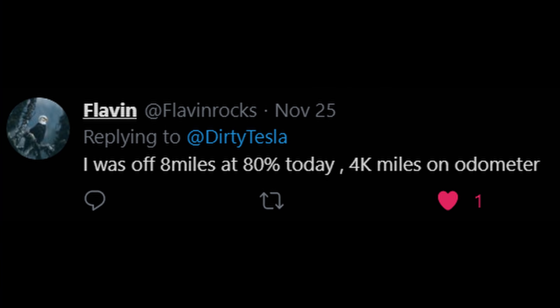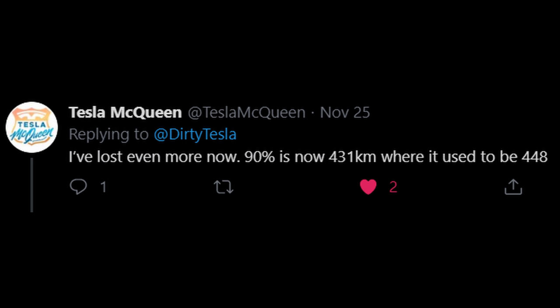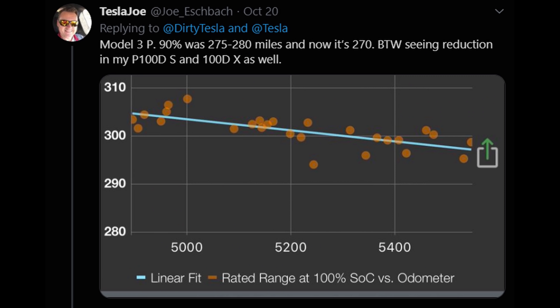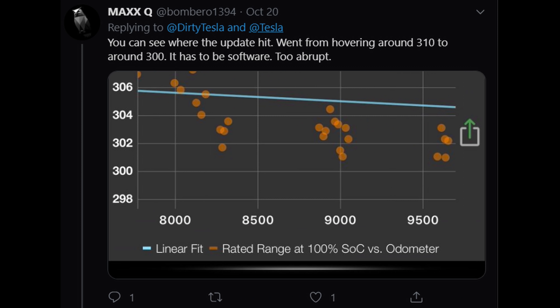I've seen a lot of people all over Reddit, the Tesla Motors forums, and Twitter complaining about their cars losing range. Some people's 310-mile range has turned into closer to 280 miles at 100% charge. I actually asked a bunch of people for their data, and now you're seeing screenshots from people that emailed me or tweeted their battery degradation data. The interesting thing is this happened to a lot of people all at once — simultaneously — which doesn't make sense unless there's a huge manufacturing flaw, but I don't think that's the case.